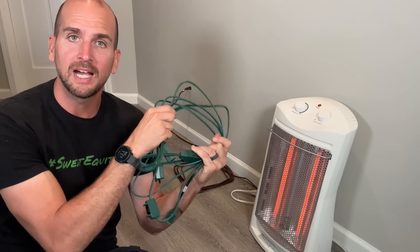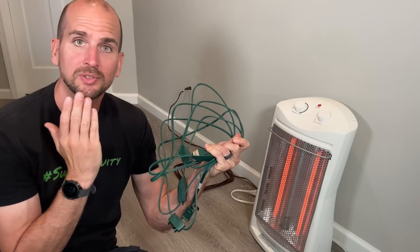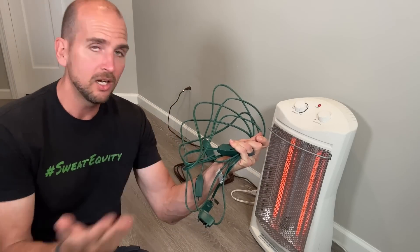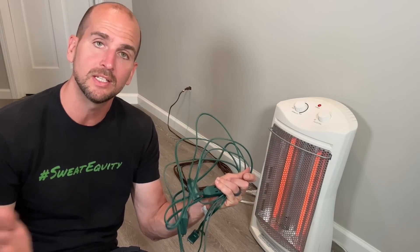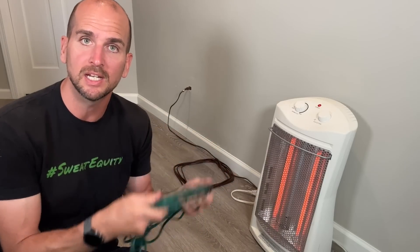Believe it or not, there are specialty holiday cords that are actually only 18 gauge with a ton of different outlets on them so you can plug all sorts of things in. But this 18 gauge cord is actually not as dangerous, even though the wire gauge is smaller. This 16 gauge cord is a source of more problems than specialty cords like that — and I'll show you why.